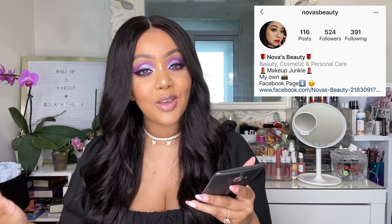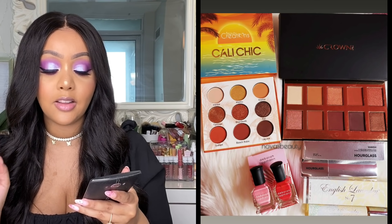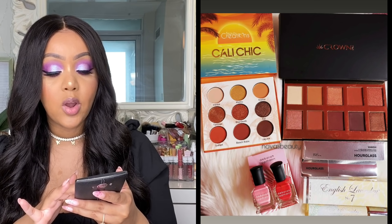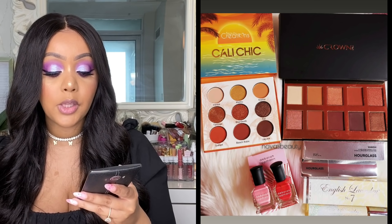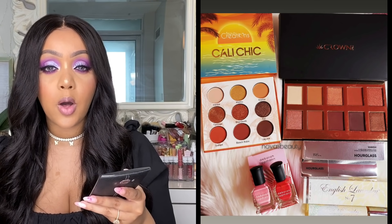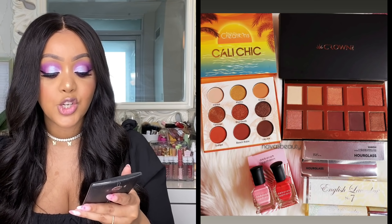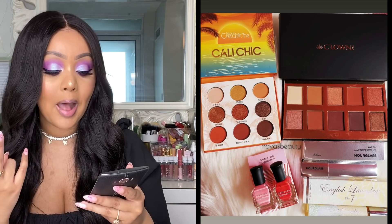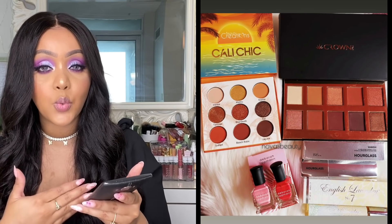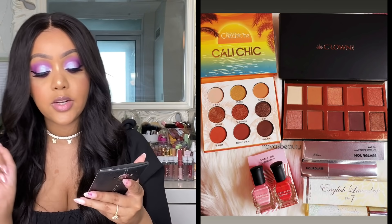The next variation was submitted by nova's_beauty. This one was unique because it had two palettes: the Beauty Creations Cali Chic and the Crown Brushes eyeshadow palette — I think it's the Fuego palette from around 2019. Below that was an Hourglass Vanish highlighting stick, which I'm hoping to get, and then an English Laundry rollerball perfume and two mini nail polishes by Deborah Lippmann. Having two full-size eyeshadow palettes in one $25 subscription is really nice.